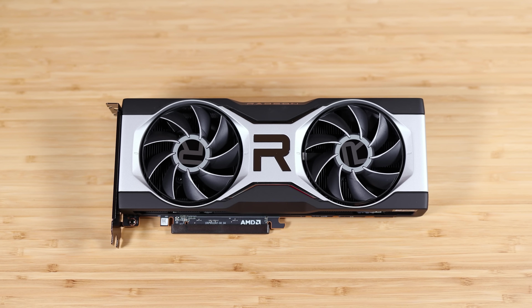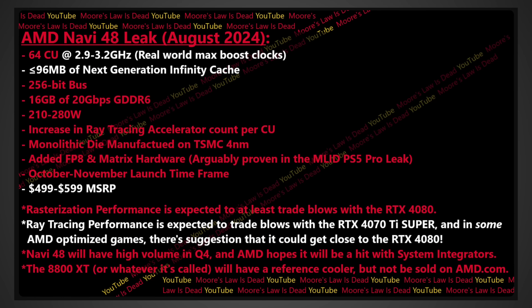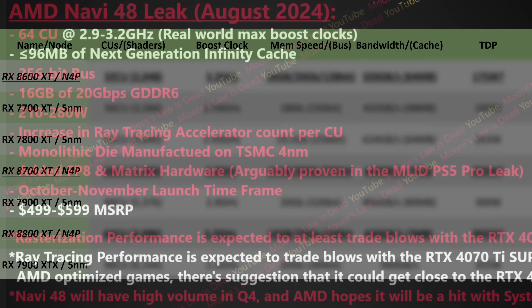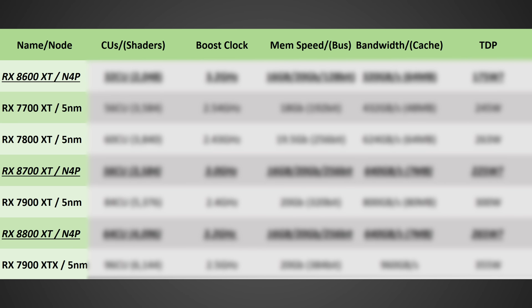The YouTuber Moore's Law is Dead also put out a ton of information on RDNA 4, confirming many things I'd already heard, such as 64 CUs as the largest GPU and 2.9 to 3.2 gigahertz for those clocks. I have information on the 8800 XT, the 8700 XT, and the 8600 XT.